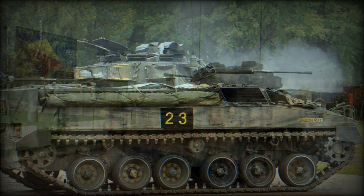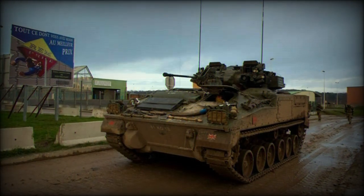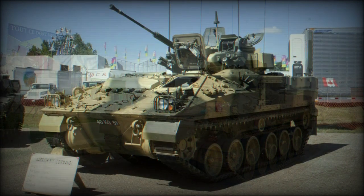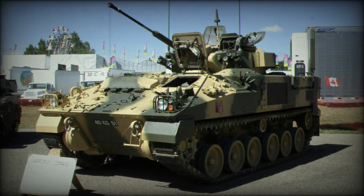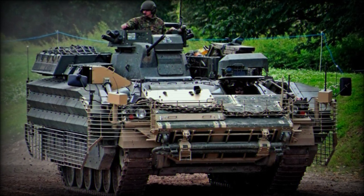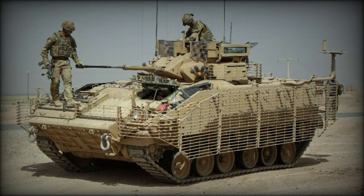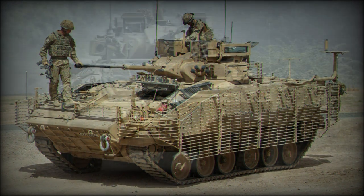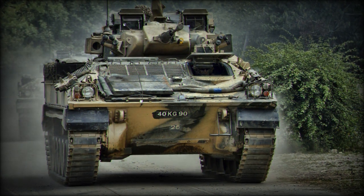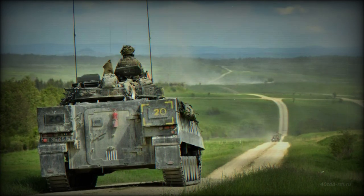Production ramped up at the GKN facility in Telford in 1986. GKN concentrated on the hull components, Vickers was responsible for the turret, Perkins supplied engines, while various other subcontractors handled lesser components in the Warrior design. The first production vehicle was delivered in December of 1986, with the British Army formally declaring the system operational in 1988. Deliveries of the Warrior to the British military continued up until 1995.